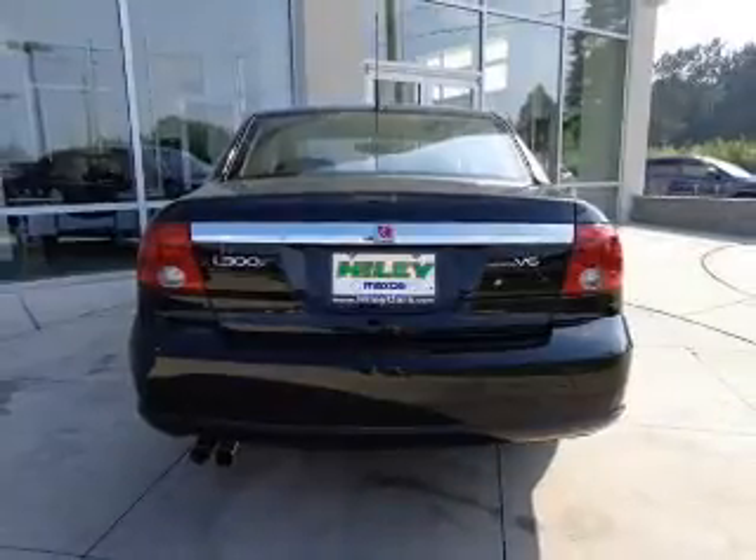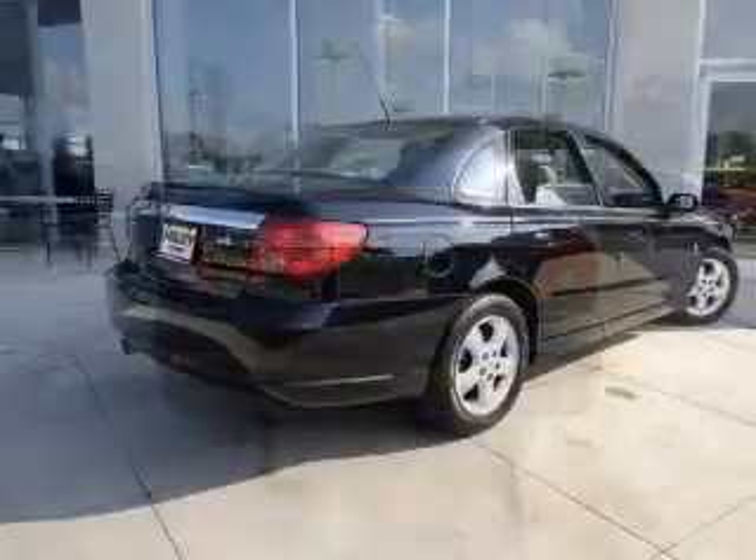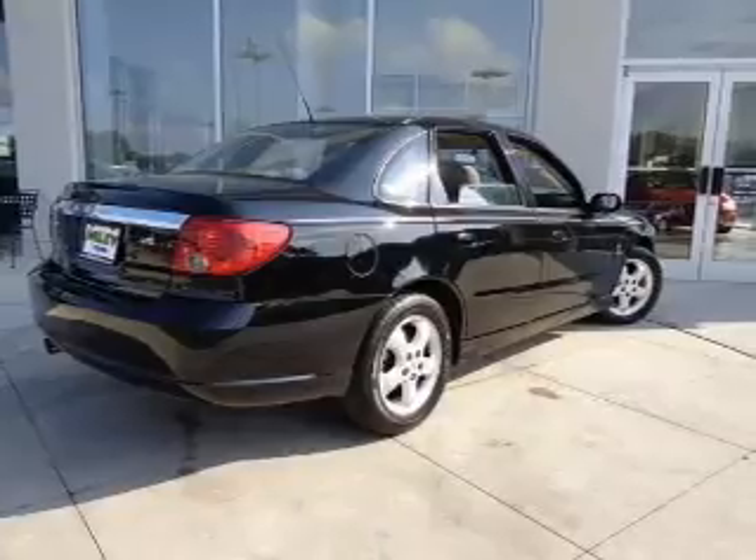Safety was made a priority with these features: curtain head airbags, independent suspension, a passenger airbag, front ventilated disc brakes, and daytime running lights.